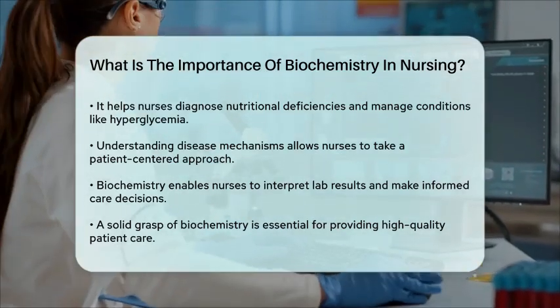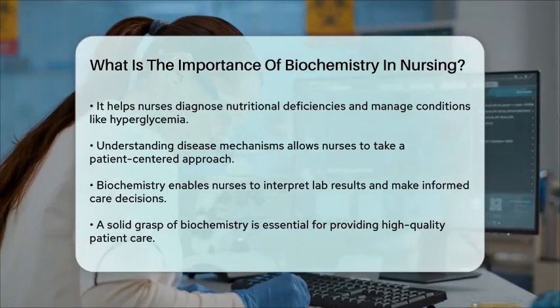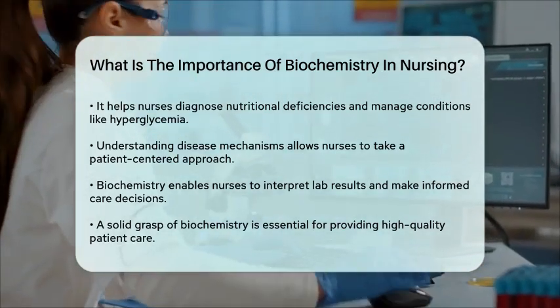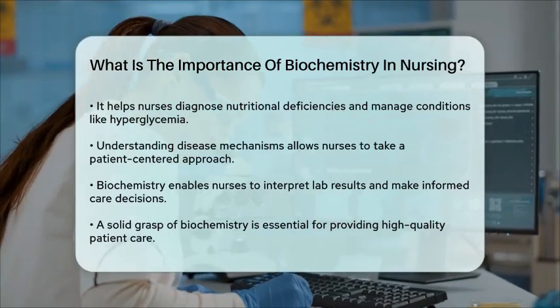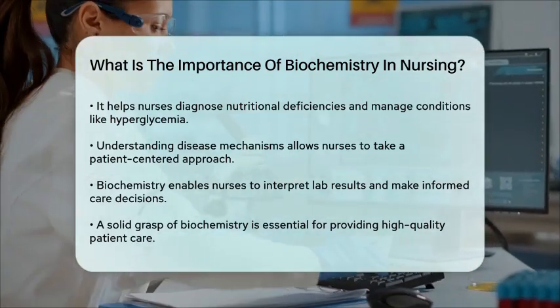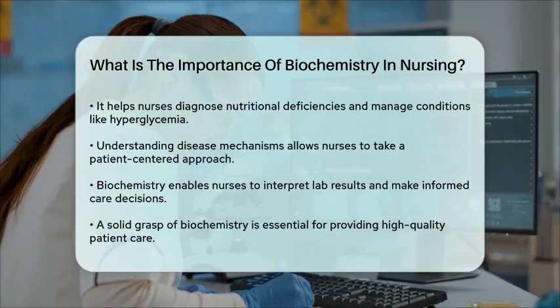In summary, biochemistry is not just a theoretical subject — it's a practical tool that nurses use every day to provide effective care. It helps them understand the body's chemical processes, manage medications, conduct nutritional assessments, and diagnose metabolic disorders. Without a solid grasp of biochemistry, nurses would struggle to provide the high level of care that patients need.